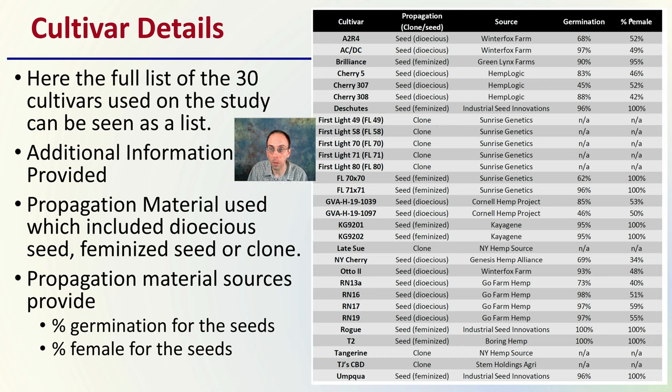Then we see the percent female, which is very important. If they're dioecious, we would expect them to be 50%, and most of them are hovering around that range. If they're feminized, we're looking ideally at 100%, but that doesn't always occur. Here we see a feminized seed at 95% — that still means 5% of those could be male, and it's always important to take a look. Here's the list of the 30 cultivars again.